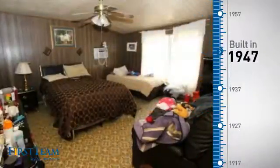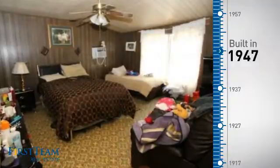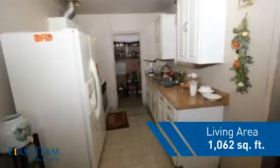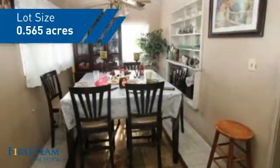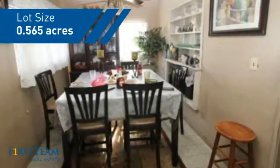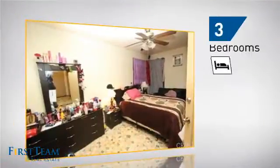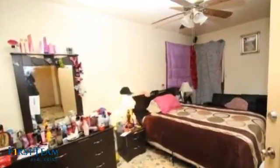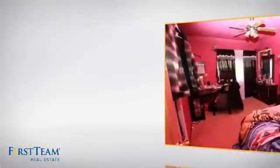This property was built in the late 40s and features over 1,000 square feet of space, giving you a spacious layout to play host or kick back and relax after a long day. Inside, you'll find three bedrooms, so everyone has a private space to come home to, as well as one full bathroom.